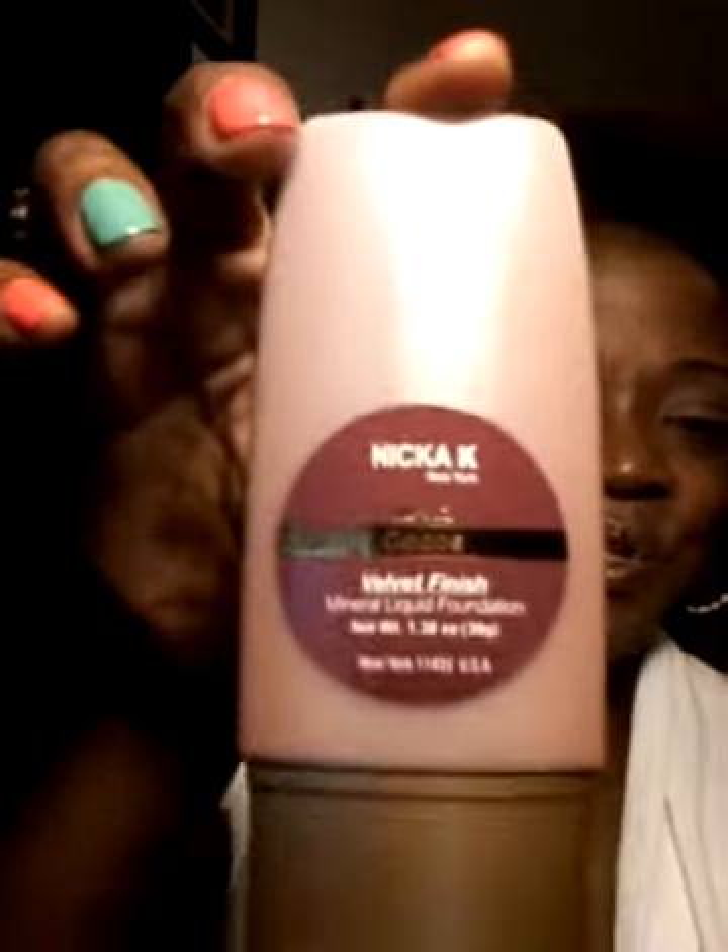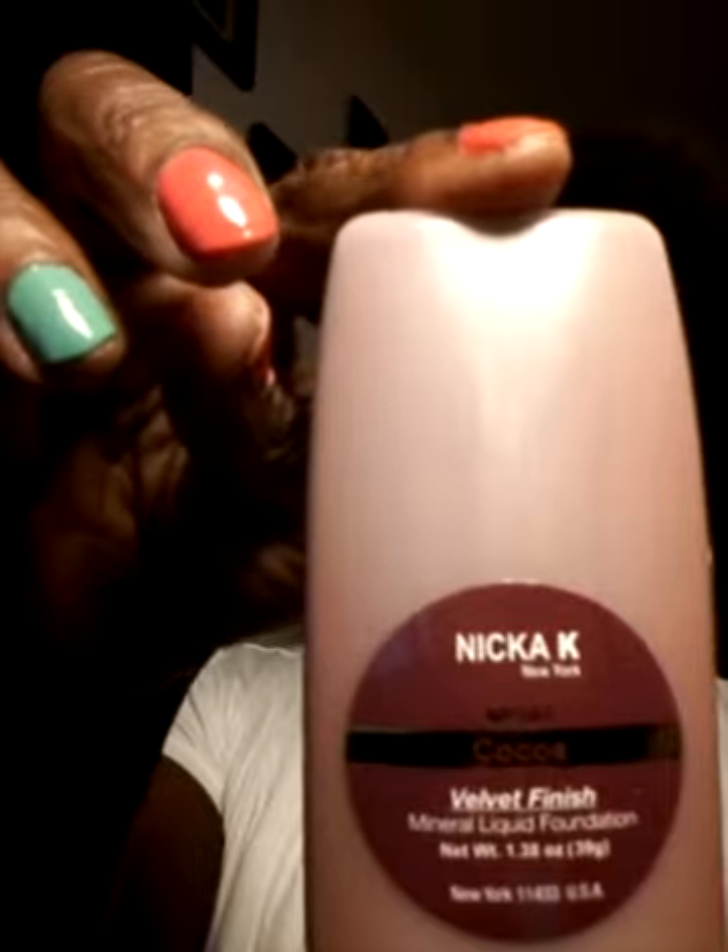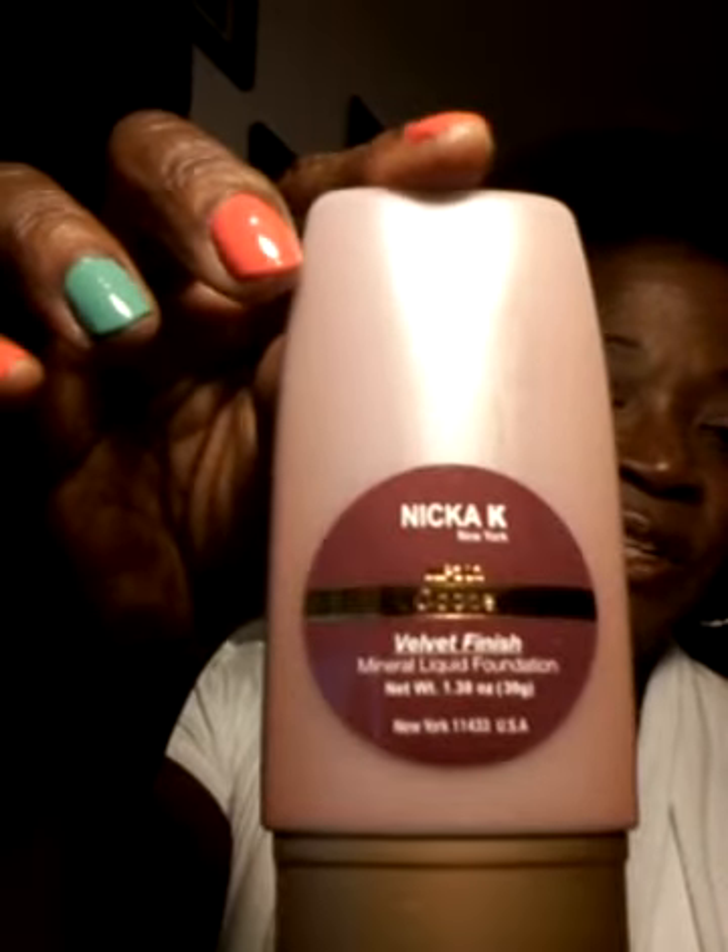Let's start out talking about Nika K. This is a Nika K mineral liquid foundation in the color cocoa. It is said to have a velvet finish. I'm actually wearing the foundation so I can show it on. Let me show you what cocoa looks like — it's a squeeze bottle, I'm just going to squeeze a tad onto my hand. It comes in a very compact, thin little bottle.